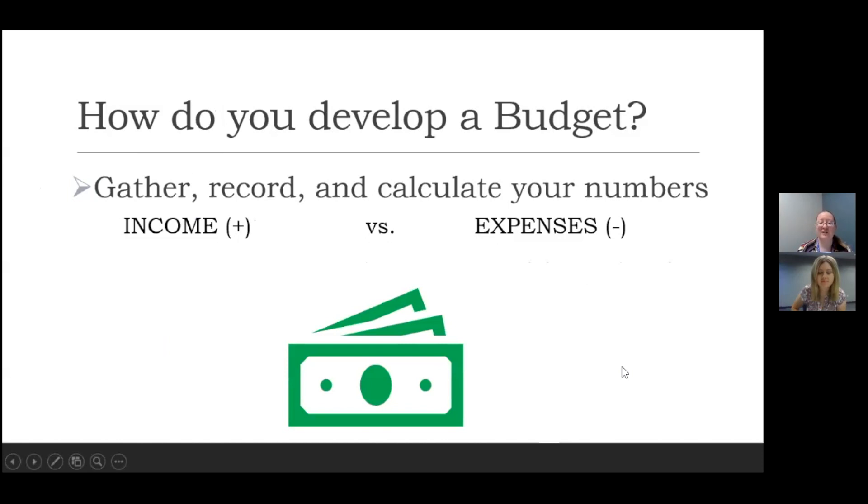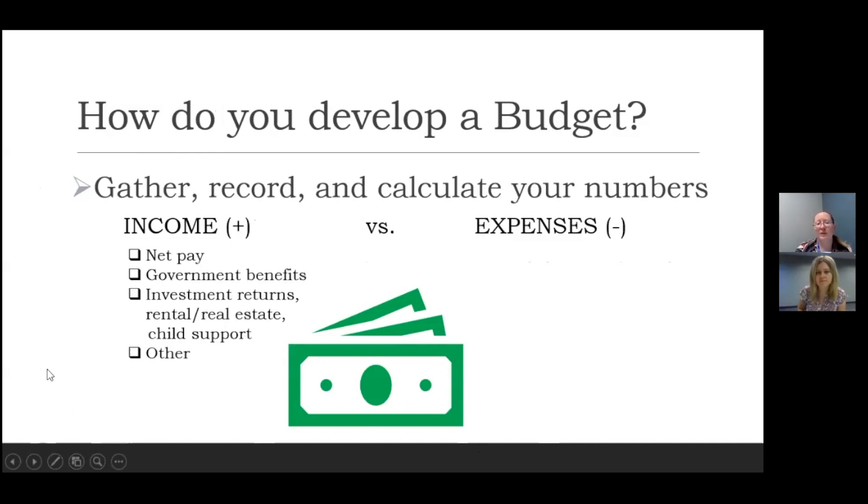Now the nitty-gritty of how to do this. It sounds scary, but in the end it really is just about gathering, recording, and calculating your numbers. Those numbers are made up of your income — money coming in — and your expenses, which is money going out. To gather numbers in terms of income, you need to count everything. Specifically your net pay, which means after taxes or any deductions that come out of your paycheck — your take-home pay. Or it could be government benefits such as unemployment insurance.